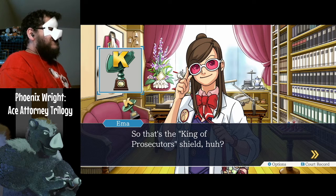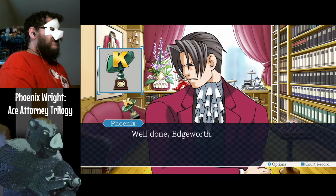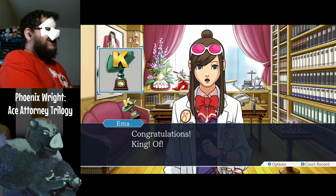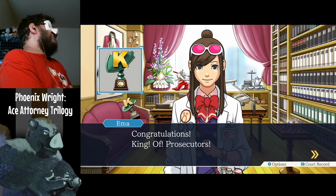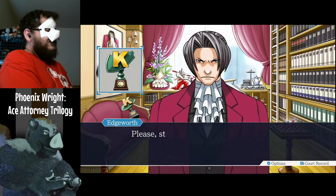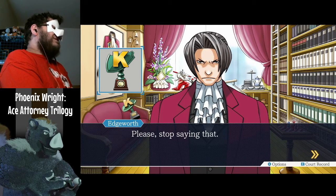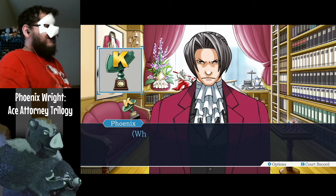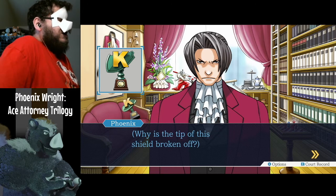So that's the King of Prosecutors shield. Well done, Edgeworth — you must be proud to be the King of Prosecutors. Congratulations, King of Prosecutors. Please, stop saying that. That still doesn't explain one thing — why is the tip of his shield broken off?